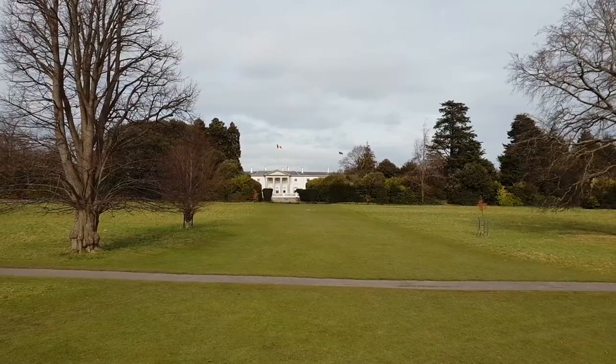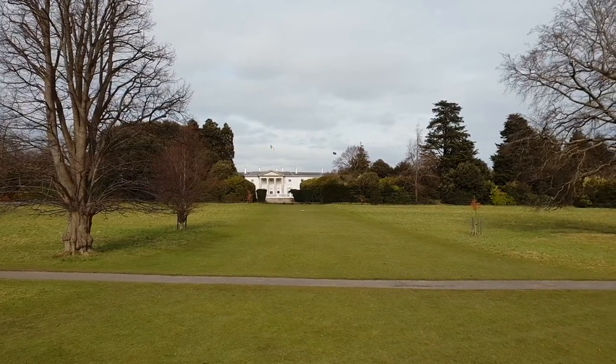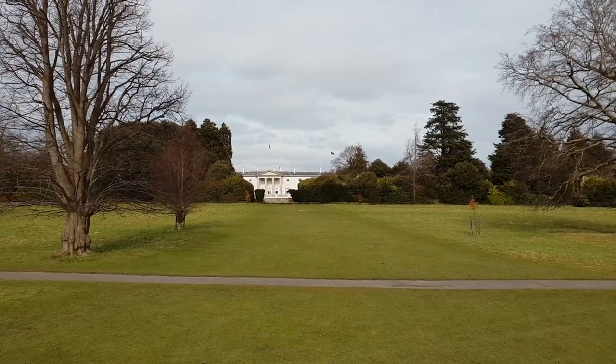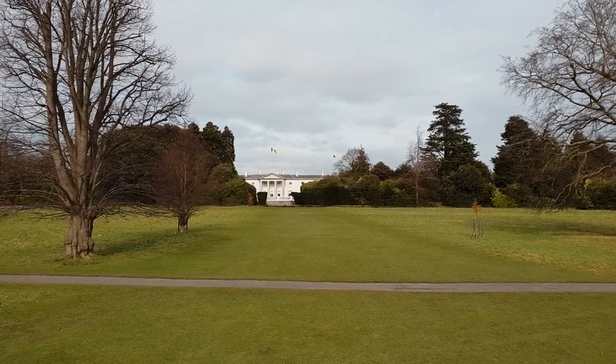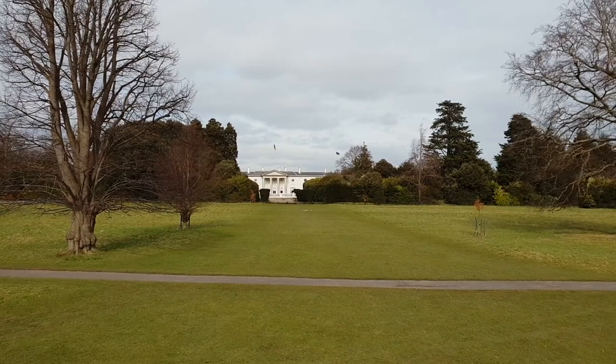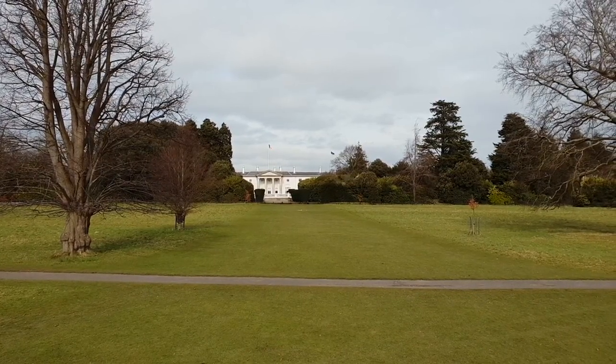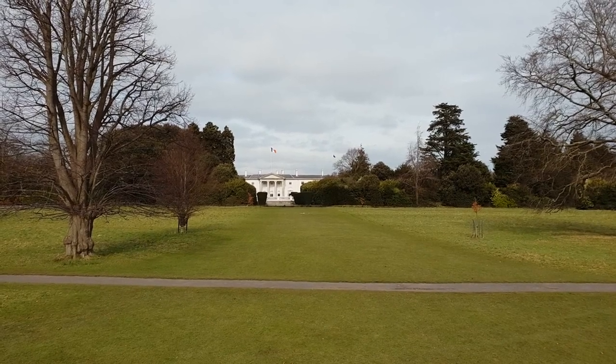Phoenix Park. Spanning over 1,700 acres, Phoenix Park is not only one of the largest urban parks in Europe, but also home to numerous landmarks and attractions. You can explore the park on foot or rent a bike to cover more ground. Keep an eye out for wild deer roaming freely, visit the Wellington Monument, or enjoy a leisurely stroll around the beautiful gardens.